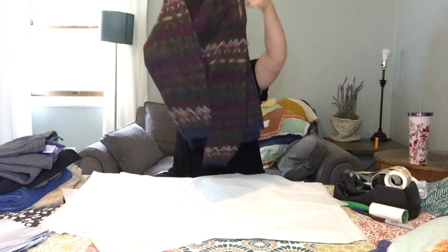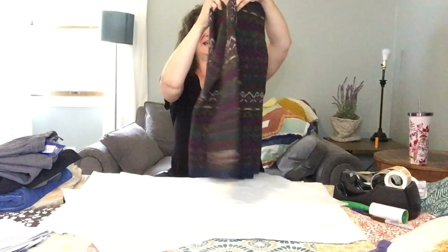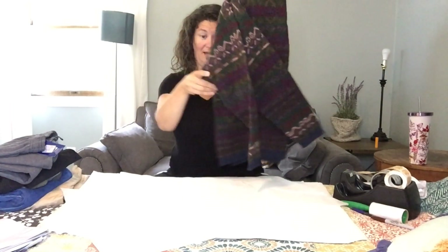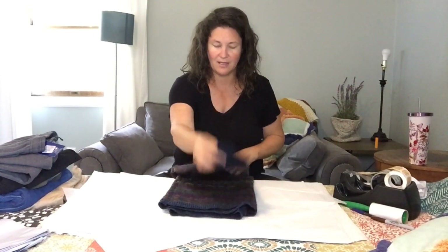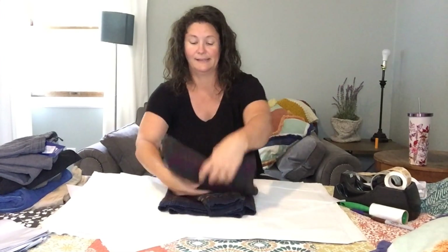This is a vintage wool sweater cardigan. It's pretty cool — the brand is Phil Harris Design. I didn't even put the brand in the listing because it's a nothing brand, but just the fact that it was vintage and wool makes it pretty cool looking.